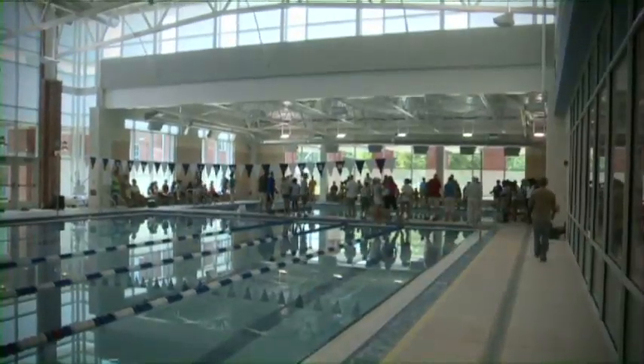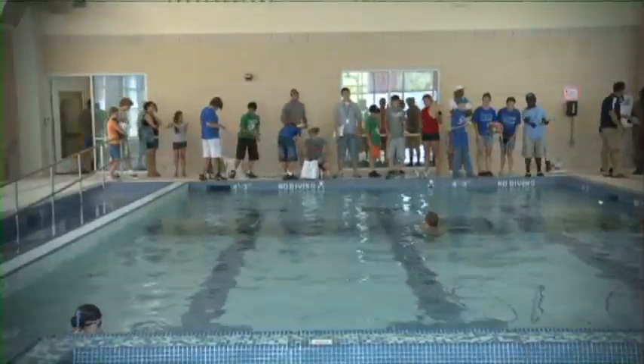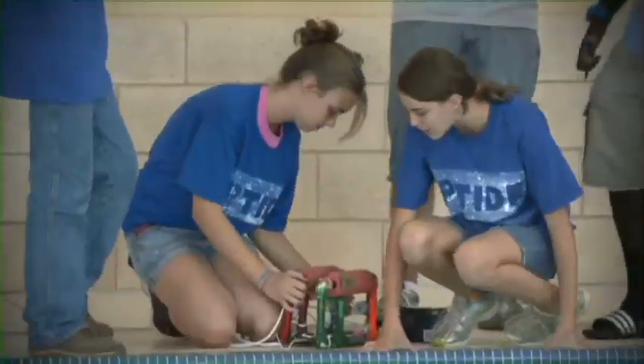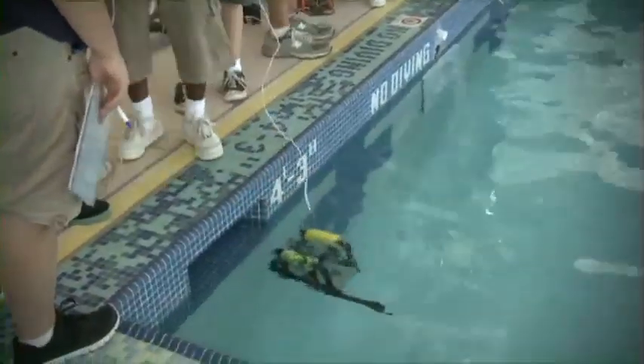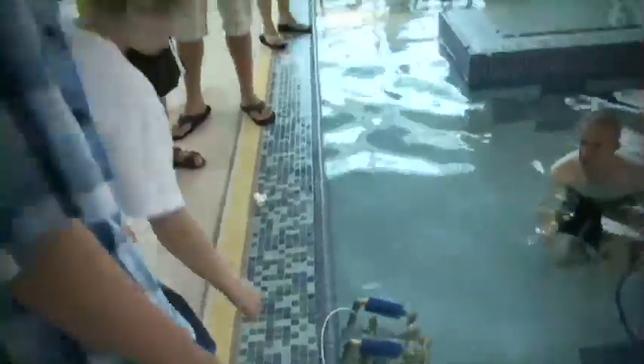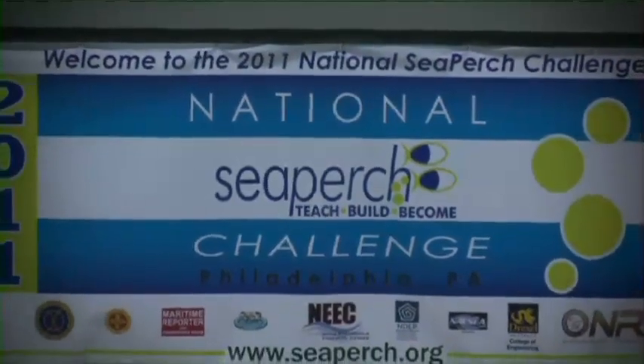A new area or region is encouraged to develop a one-day design competition called the SeaPerch Challenge. The SeaPerch Challenge fosters teamwork, helps develop confidence and presentation skills, and rewards sportsmanship. District and regional winners are encouraged to compete in the National SeaPerch Challenge.